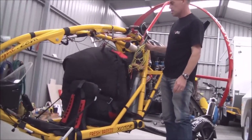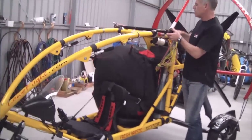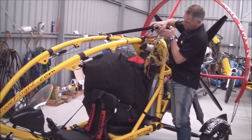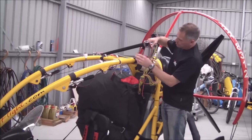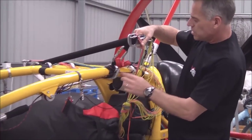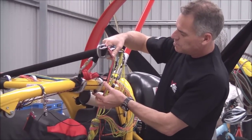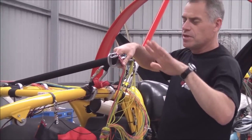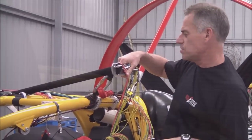One of the options you can have with this aircraft is what they call the pitch control system. Normally there's one attachment point that's standard, but you can have this second pulley system here. Basically that stabilises the wing in pitch — so if you hit turbulence, it just smooths it down.